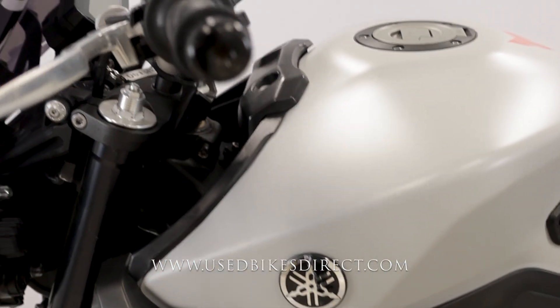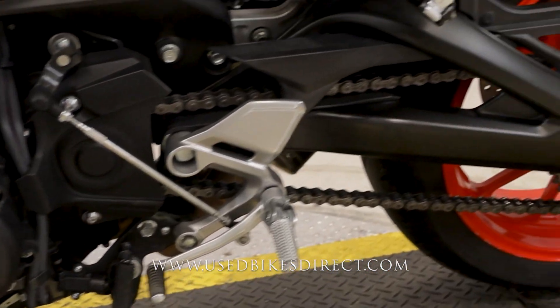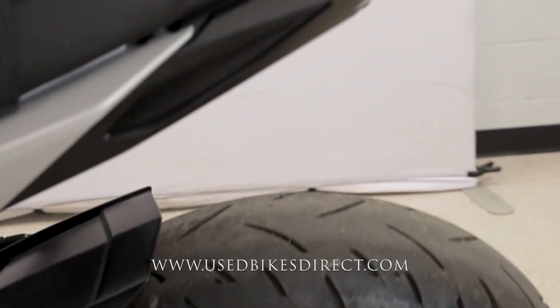The MT-09 is going to be a naked bike with that comfortable upright riding position. It's a feature-rich machine as well, with selectable ride modes and traction control.